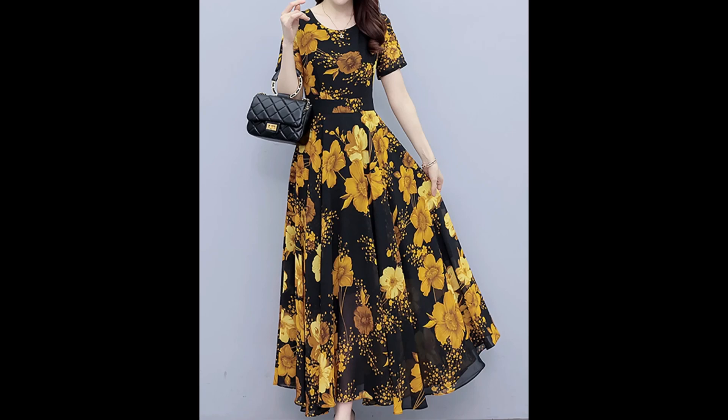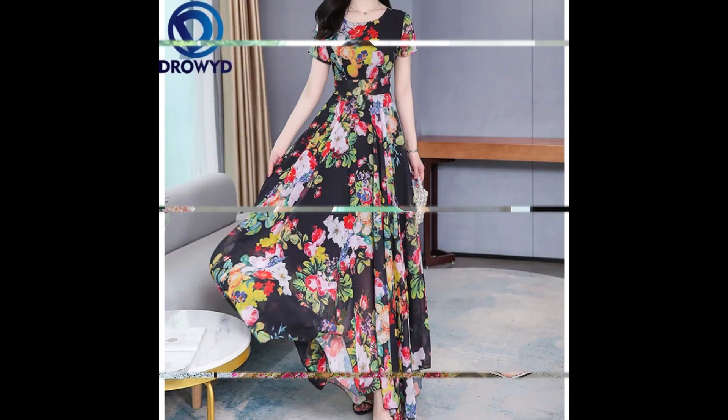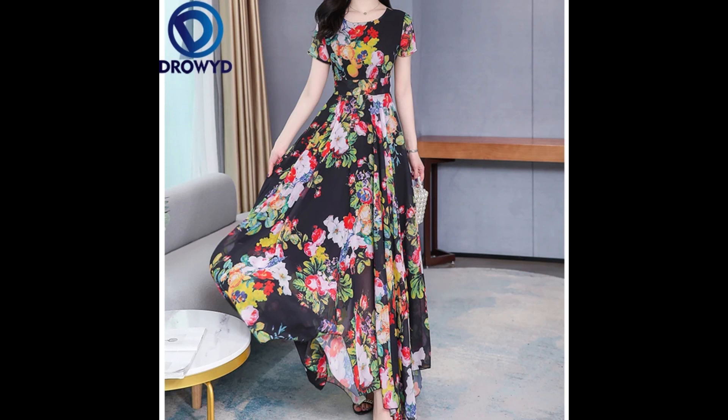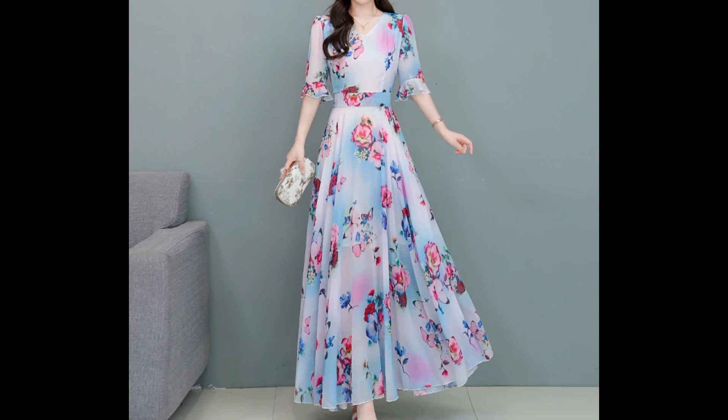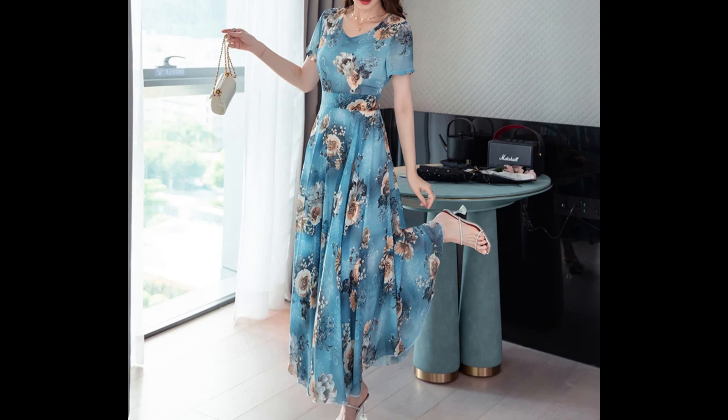Hello dear beautiful ladies, welcome back to my YouTube channel. I hope you all are feeling fine and enjoying good health. Today I am back again with another very stylish and stunning collection of dresses. In this video I am going to show you the most demanding and most trending collection.